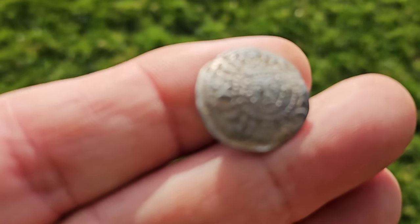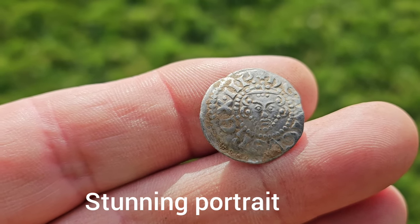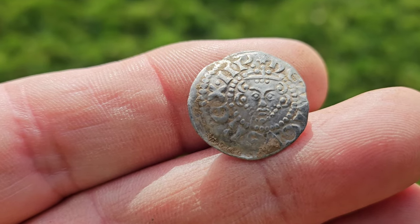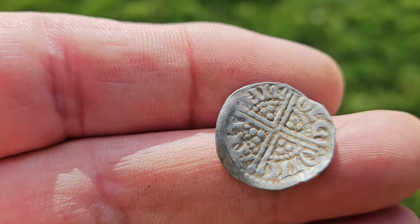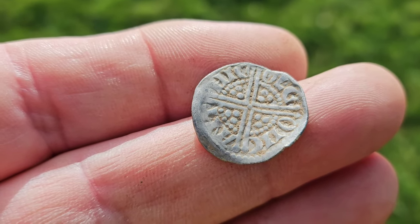Ian has just come up with the best hammered of the day. Look at this beauty — oh that is absolutely stunning. That's a stunner mate, best hammered of the year, certainly the best hammered of today. That portrait is unbelievable — what a coin! Well done to him.